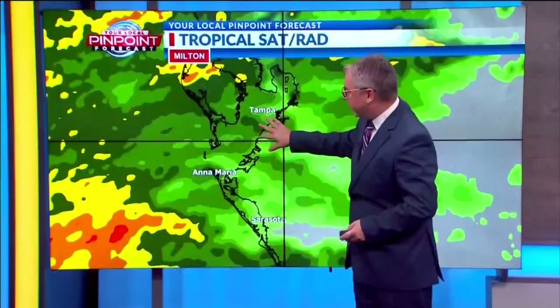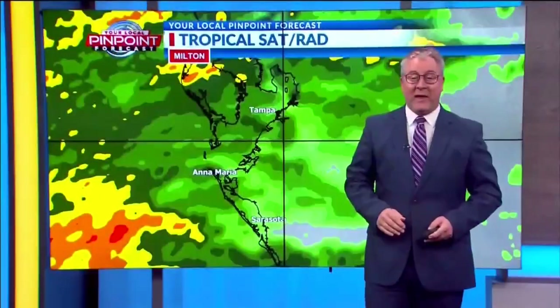The darker the color — the yellow and orange — indicates the heavier rain that we are seeing, and this is just beginning. Here's a live look out of Sarasota: 77 degrees. The breeze is out there and it is raining, but the roadways, as you can see, are quiet. Typically this is a very busy roadway this time of morning — not so much this morning.